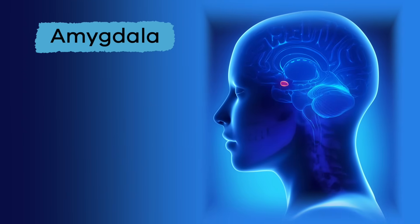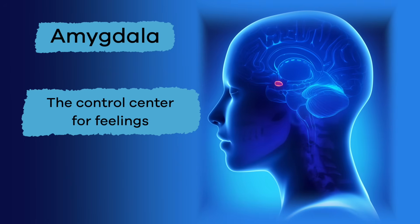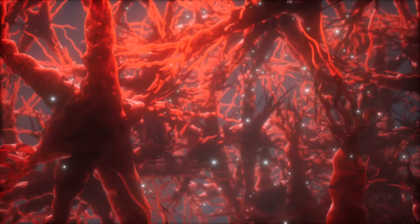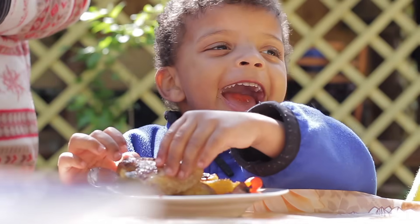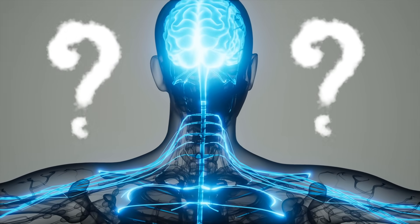Finally, the amygdala. This part of the brain is the control center for feelings. There are groups of nerves on both sides of the brain that are responsible for these emotions.